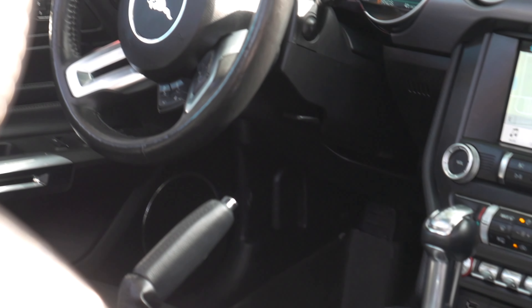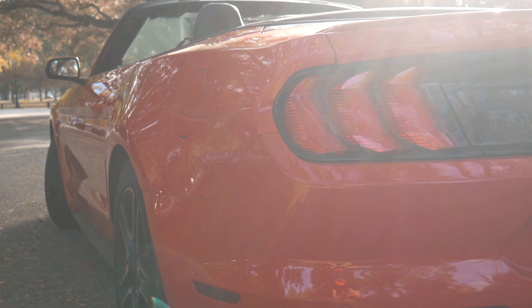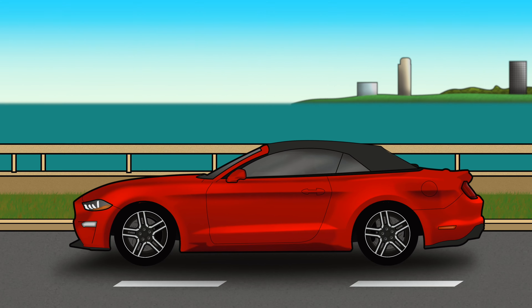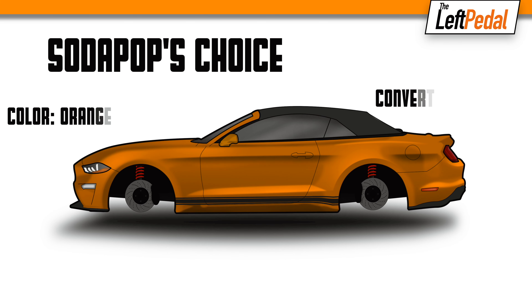The Ford is capable of accelerating from a complete stop to 60 miles per hour in four seconds. The one we're driving today is an automatic convertible, which is basically the slowest combination for the GT. The manual coupe is capable of breaking below the four-second mark and can blast through the quarter mile in 12 and a half seconds.